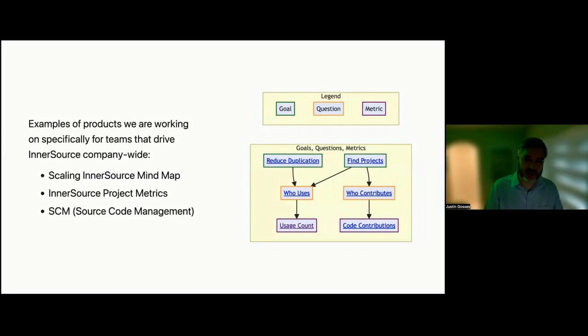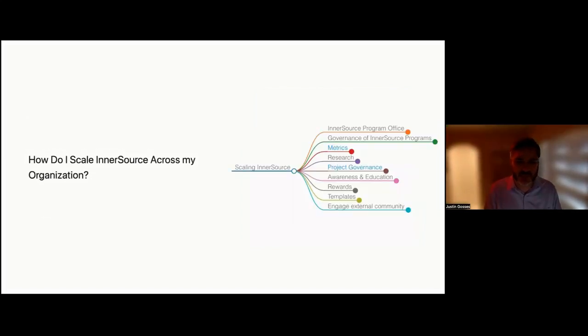Here are some examples of challenges we have worked on within this working group: scaling the InnerSource mind map, InnerSource metrics, and guidance on source code management. These are all challenges where many people in the working group had tried different things, had lessons to share, and where people wanted to learn from the experience of others who had tried different approaches at their own company.